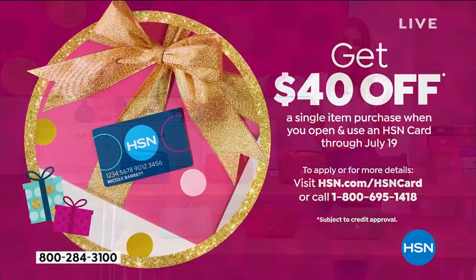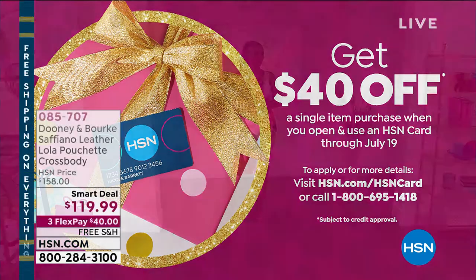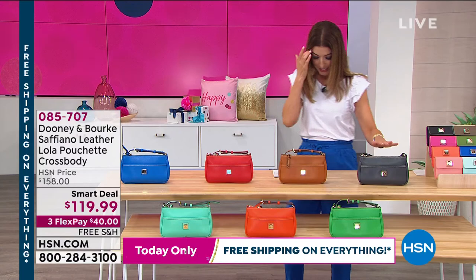If you want to save $40 off your very first purchase on the HSN credit card, you can get instantly approved over the phone or online — this can be your first purchase, and that means you can save a lot of money. Let's get into our beautiful color choices for our smart deal.